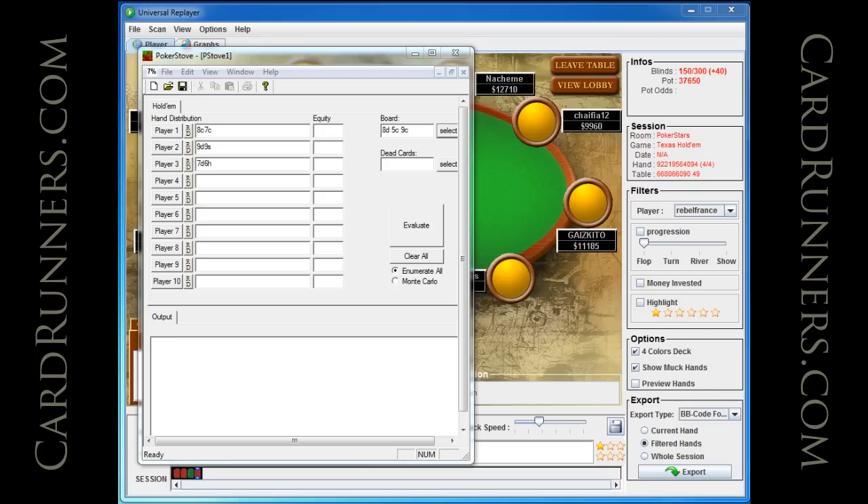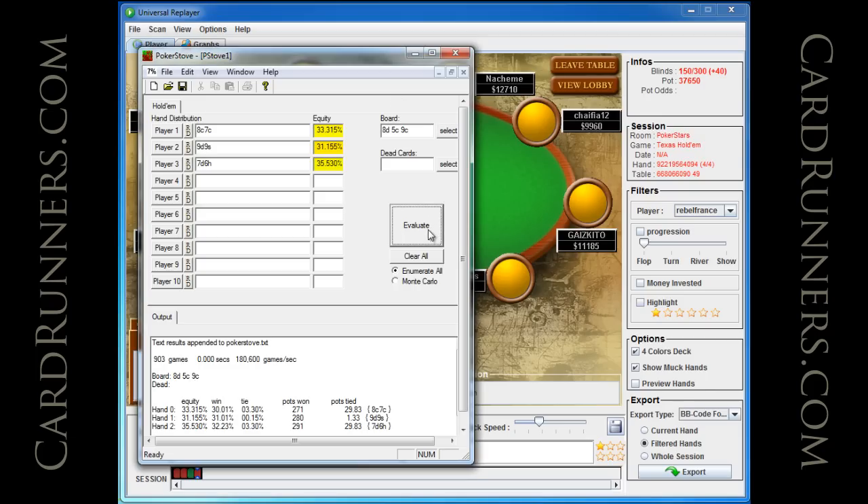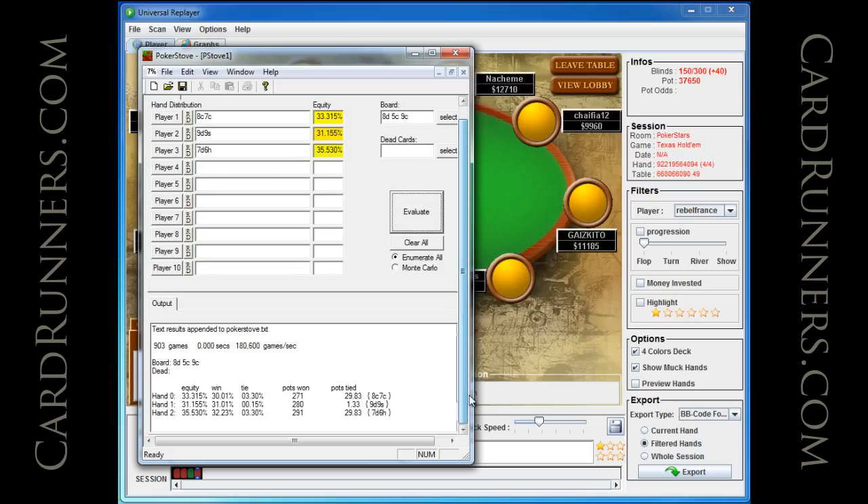This is the absolute worst-case scenario: they have a made straight already. If they have a made straight — and I stress 'if' — here's what the odds look like in Poker Stove. You can see hand zero, hand one, hand two. Looking at the equity in the pot, I'm actually at 33% versus the two worst possible hands they could have in the deck, and I still have a 33% chance to win.